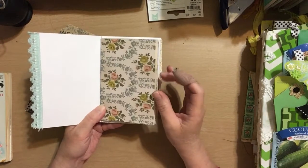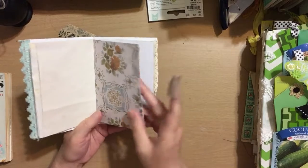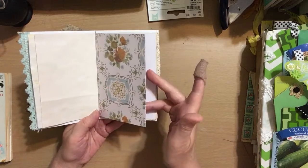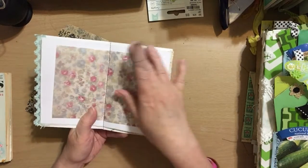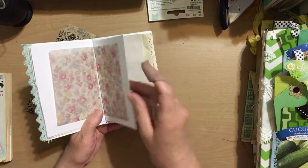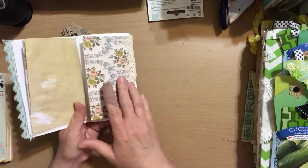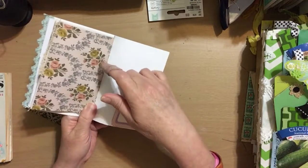Inside, this is some of that Tim Holtz paper, and we have some coffee-stained paper. Lots of places for journaling — maybe your favorite Bible quotes, or notes about what's going on in your life, just personal to you. Then this is some vellum — that pretty roses vellum. I've sewn the center signature, it's all sewn in, it's one signature. Then you come back on this side, and here is a little tuck spot. It flips up too where you can make some notes, and then it opens as well.